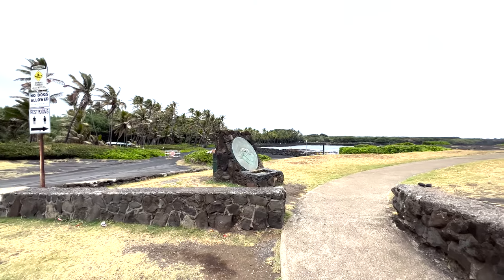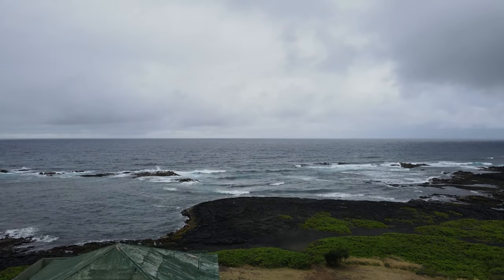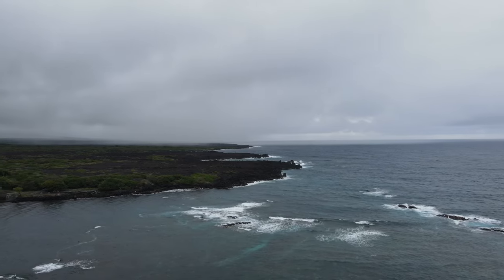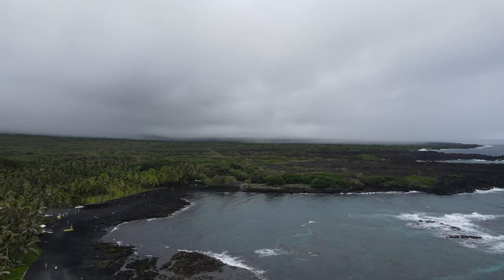Here's the name of the beach. I'm going to throw the drone up here in a second so you guys can see the beautiful bird's eye view. I can only imagine how beautiful this is on a sunny day because it was still stunning on a rainy day. It was absolutely gorgeous.